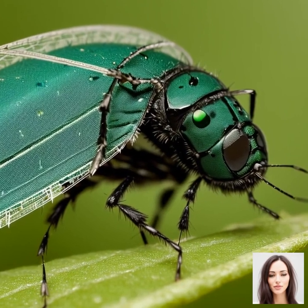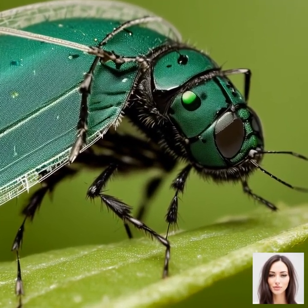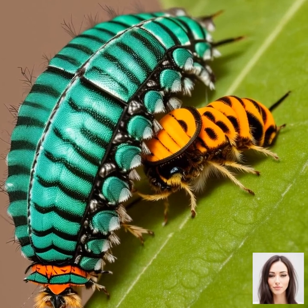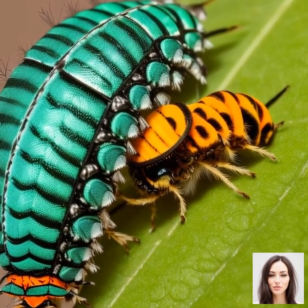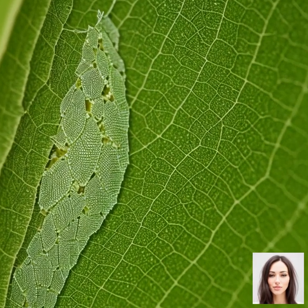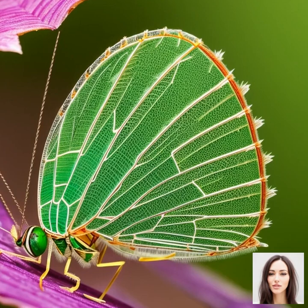Lacewing eggs are incredibly distinctive. Females lay their eggs on the underside of leaves, but here's the interesting part — they're not placed directly on the surface. Instead, each egg is delicately positioned at the end of a slender stalk to protect it from predators, and even from their own siblings, since lacewing larvae are known to be cannibalistic when food is scarce.